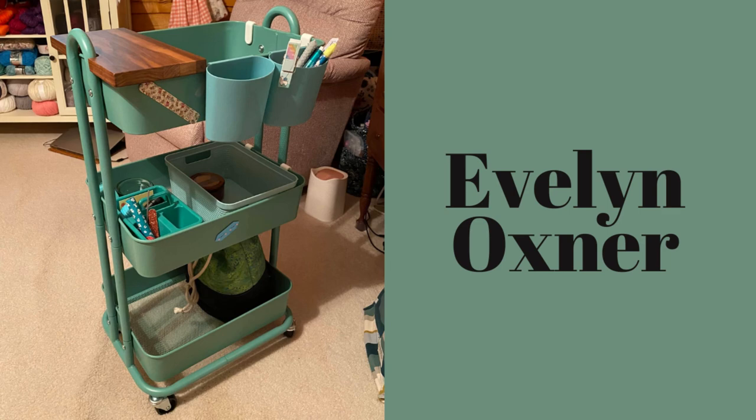Now here we have Evelyn's cart, and I like what she said — she says this is the neatest her Whip Caddy has ever been, and that it's empty except for her Bantam Shawl made with Christmas advent minis. She put everything in project bags so that she could take it all to her sister's for a long overdue visit.